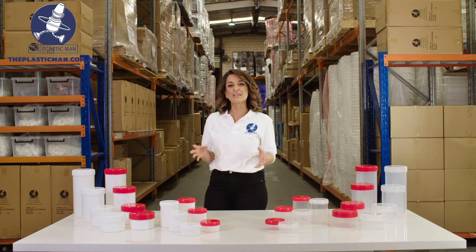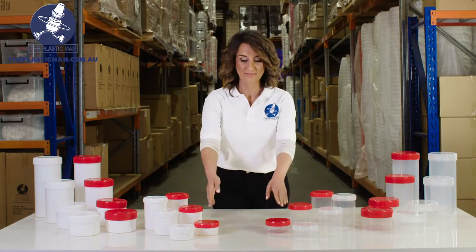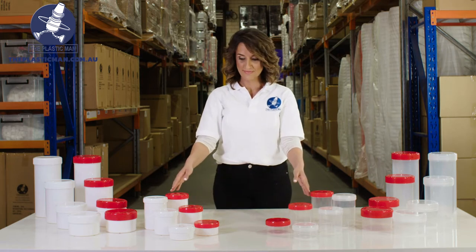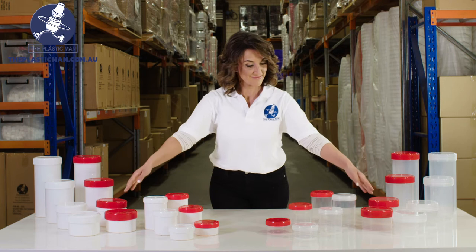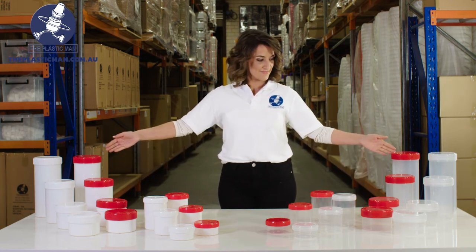Our first range is 95 millimetres in diameter which comes in 250, 500 and 750 mil sizes. Our second range is 130 mils in diameter and comes in 750, 1, 2 and 3 litre sizes.